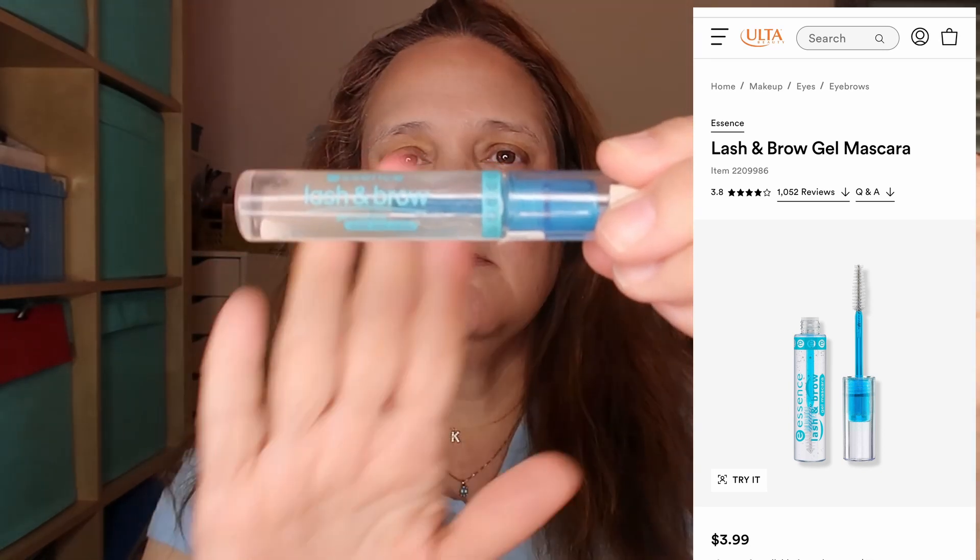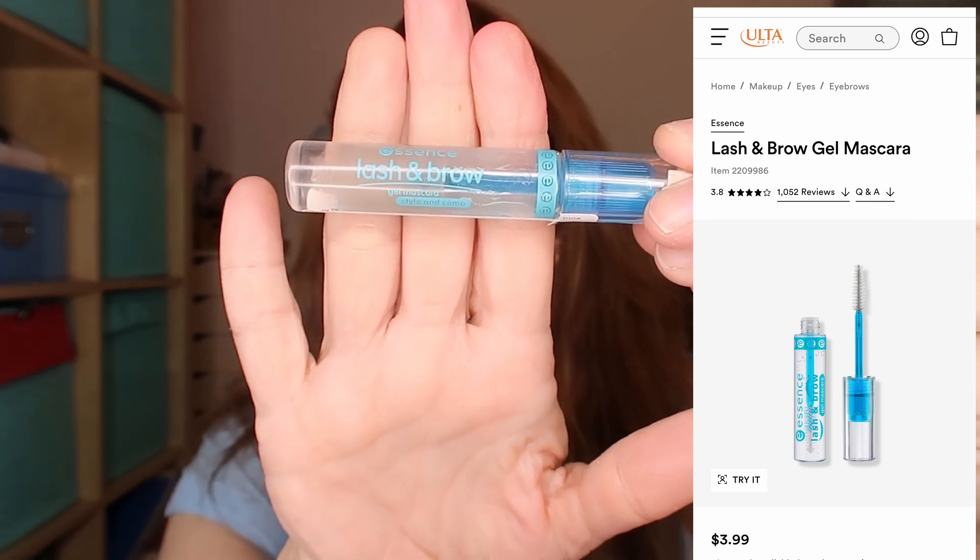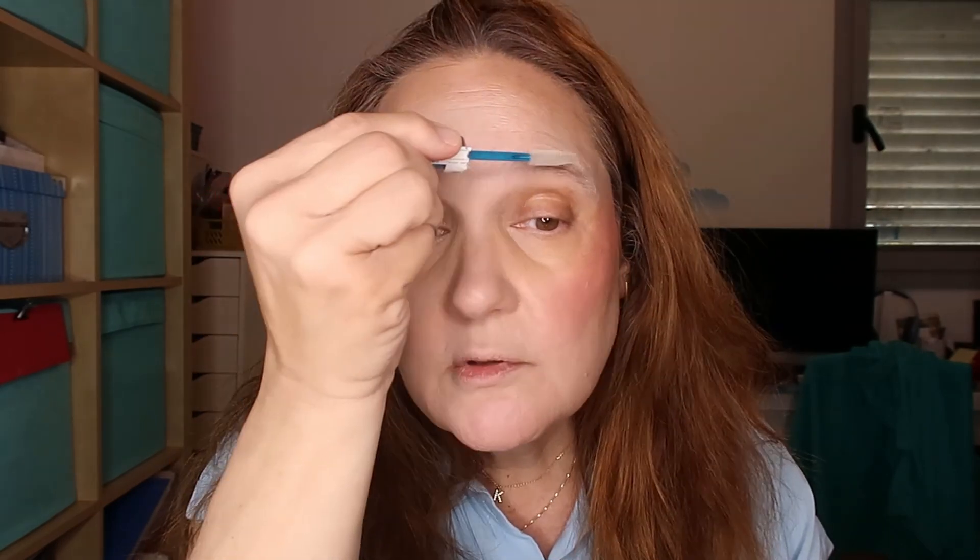For my brows I'm using this one by Essence — the Lash and Brow Gel Mascara. This one is $3.99 and it's a clear brow mascara. I'm just adding it to my brows with no color, just giving them volume and definition. This is what I like to do on my day-to-day makeup — I usually just apply this clear gel and that's enough for me.